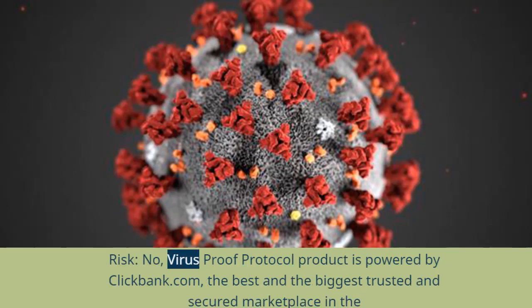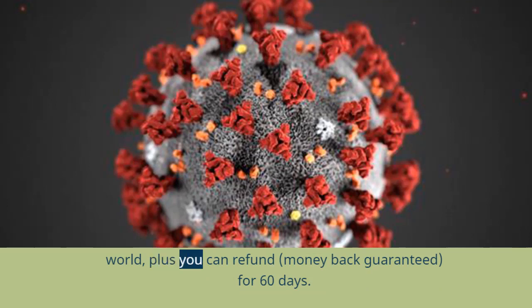Risk: No. The Virus Proof Protocol product is powered by ClickBank.com, the best and biggest trusted and secured marketplace in the world. Plus, you can get a money-back guarantee for 60 days.